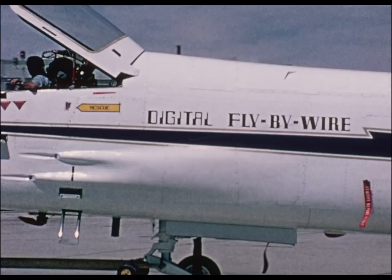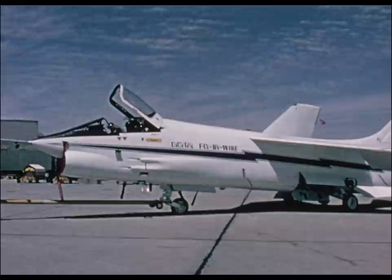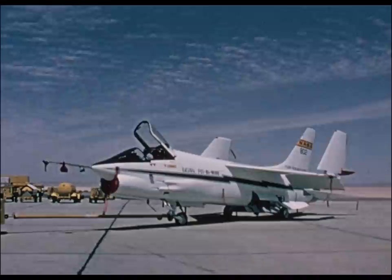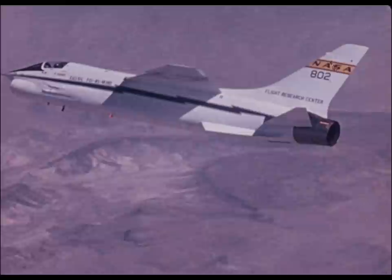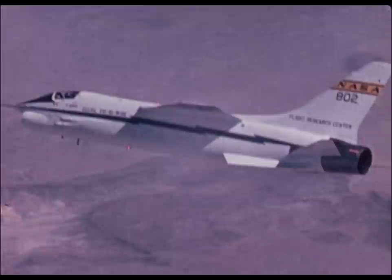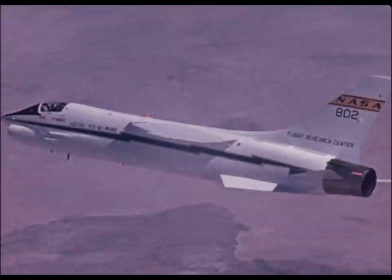An advanced flight control system called the digital fly-by-wire system has been installed by the Flight Research Center in a modified F-8 jet aircraft. The heart of the control system is a digital computer and an inertial measuring unit that were developed for the flight control system of the Apollo lunar module. Use of this kind of control system could make air travel of the future smoother and safer by reducing aircraft vibrations caused by turbulent air through automatic response from the computer to the aircraft controls.